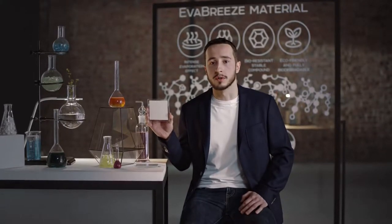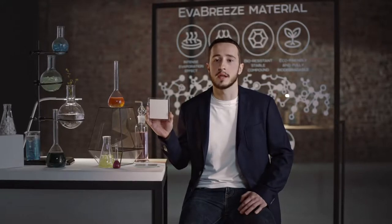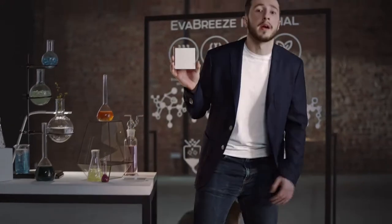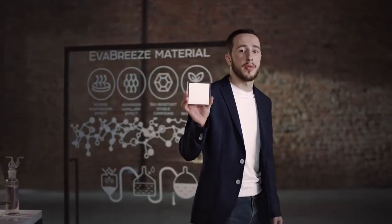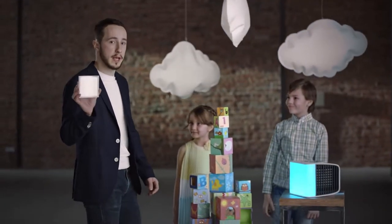This allows Evapolar to be both compact and powerful. Unlike traditional materials, Evabreeze doesn't contain any organic elements. This prevents bacteria and mold spread. Moreover, there is no freon or any other toxic content. This makes Evapolar technology absolutely safe to use and eco-friendly.